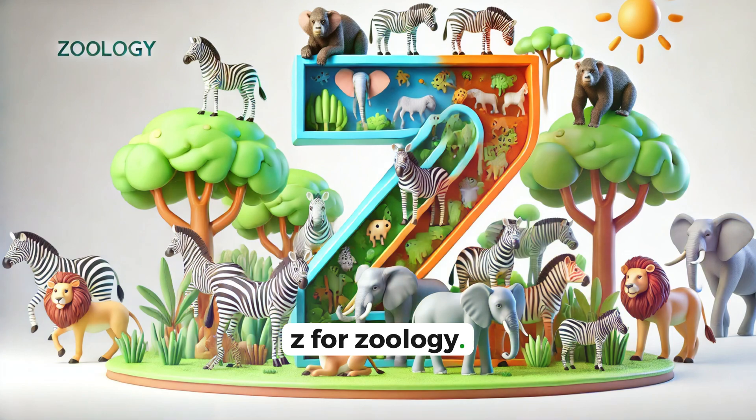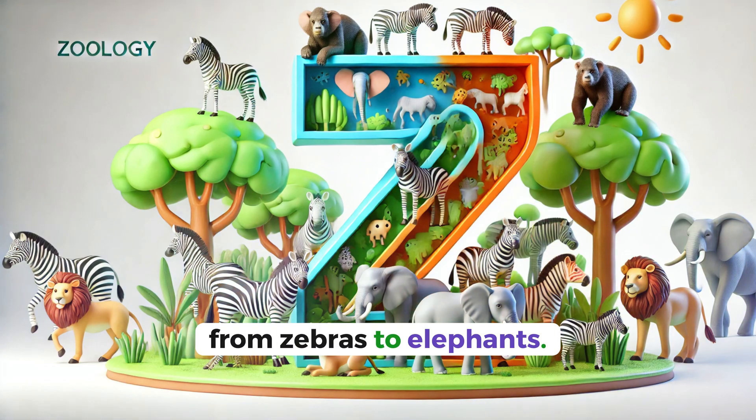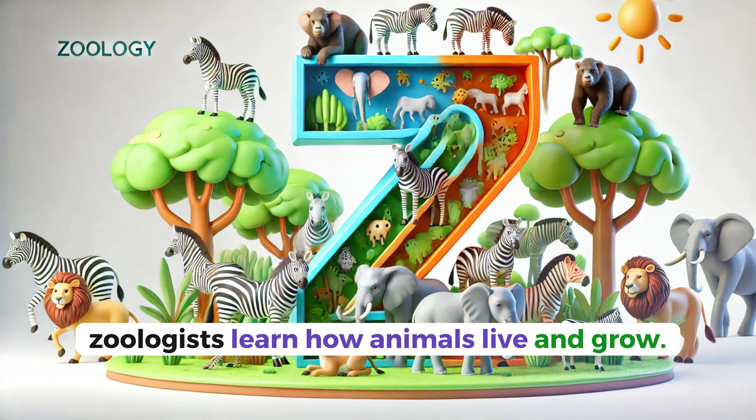Z for zoology. Zoology is the study of animals. From zebras to elephants, zoologists learn how animals live and grow.